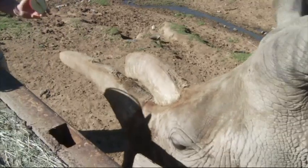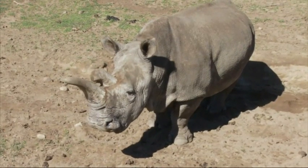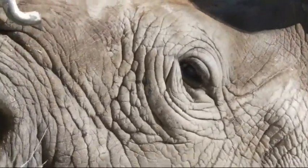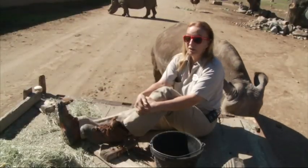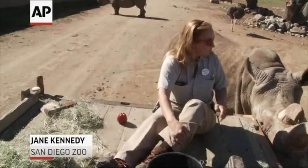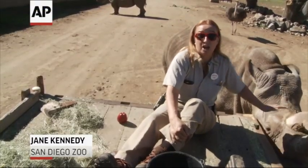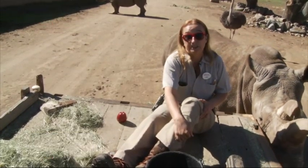Researchers hope one day the saved samples can be used to bring back rare animals, like the northern white rhino — work that has taken on new urgency since the zoo lost one of its two rhinos in December. There are only five northern white rhinos left in the world. Nola is 40 years old and beyond her reproductive age. The chances of these animals reproducing naturally is gone, but there is hope through artificial insemination and in vitro fertilization eventually.